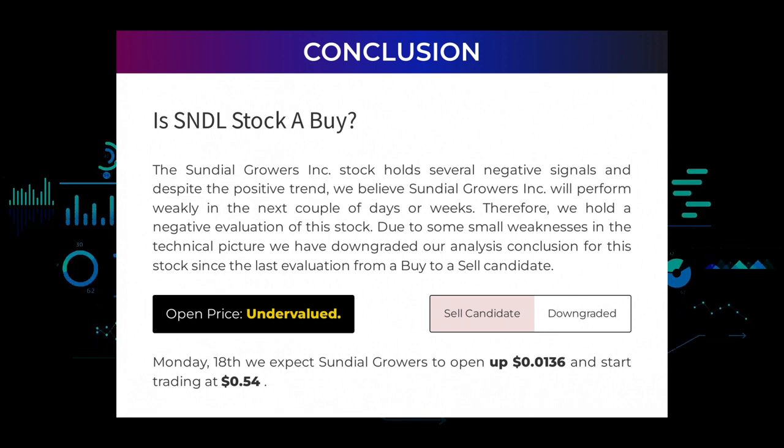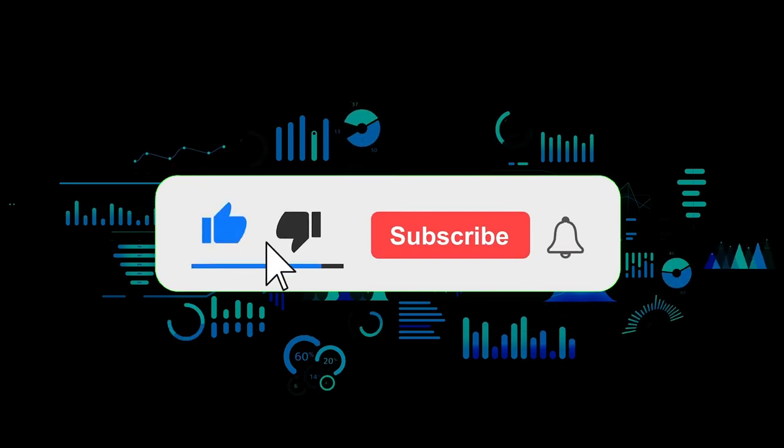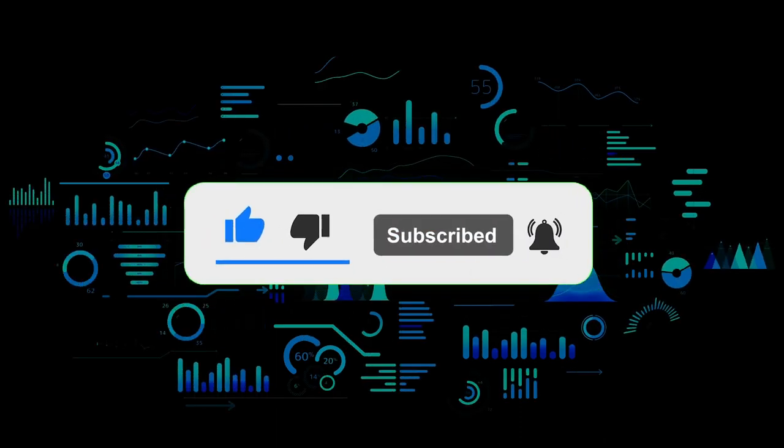Due to some small weaknesses in the technical picture, we have downgraded our analysis conclusion for this stock since the last evaluation — from a buy to a sell candidate. After analyzing the volatility and movements for the last trading day, our systems find that the current price is undervalued. For trading on Monday the 18th, we expect Sundial Growers to open up $0.0136 and start trading at 54 cents. Please remember that trading involves a high risk of losing money and you should speak with a financial advisor before buying or selling any securities. You should not base your investment decision solely upon stockinvest.us. That's the end of this video — thanks for watching, leave a comment if you have questions, and don't forget to subscribe.